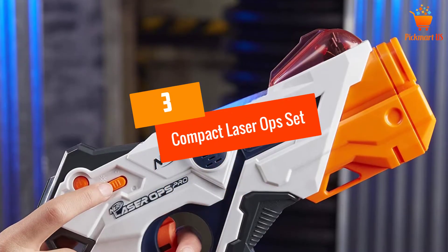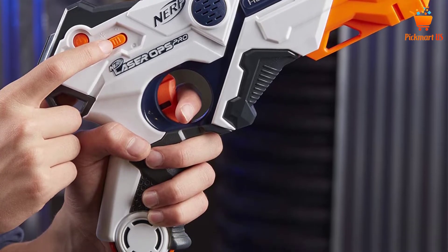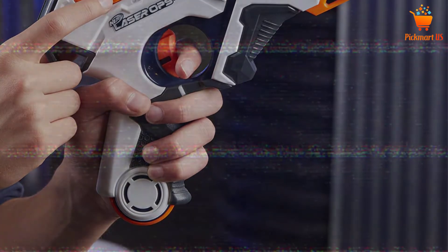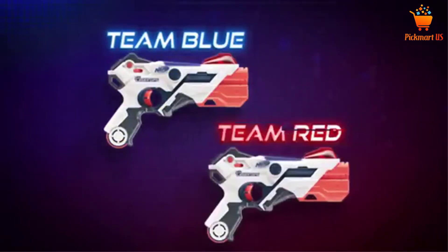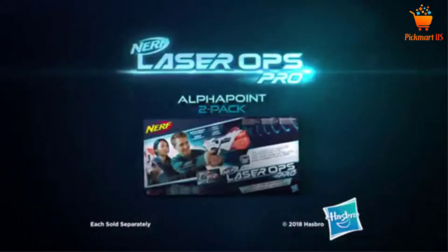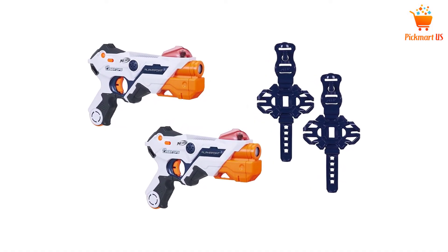At number 3, the Compact Laser Ops Set. The unique thing about this option is that you can connect it to the app for more fun. With the app, you will be able to customize the blasters, track your performance, and detect other players. That way, the game will be extra fun and enjoyable for you and the whole team. This one also comes with light and sound effects. Plus with its unlimited ammo and quick reload button, the fun is simply endless.